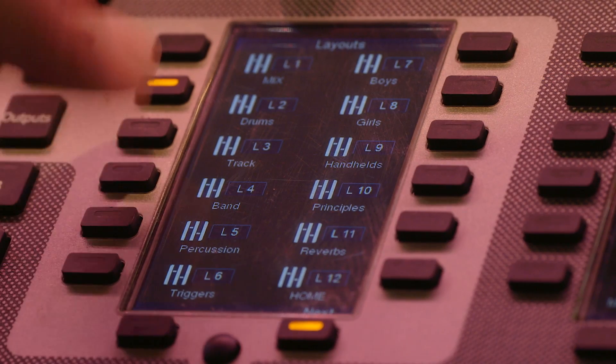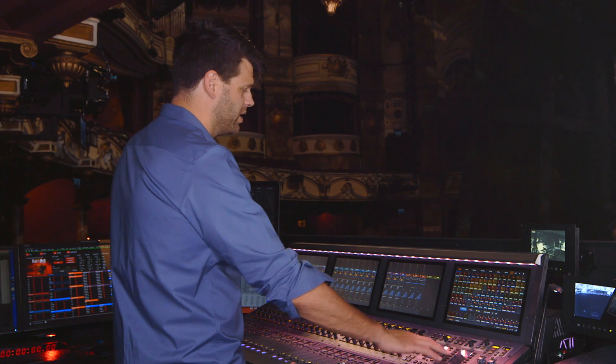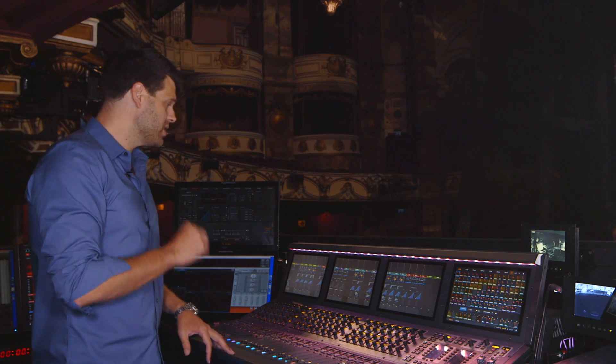So we have a drums layout, a track layout, band layout, percussion, boys, girls, principals — various different layouts on the surface that make sense when you're standing behind it. Those layouts aren't just inputs; they include groups, auxiliaries, sometimes a matrix output, and additional VCAs.